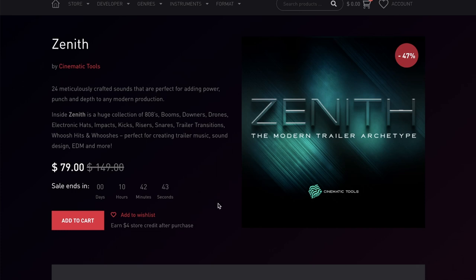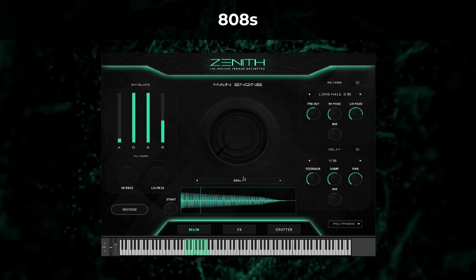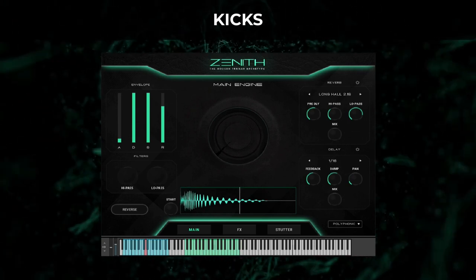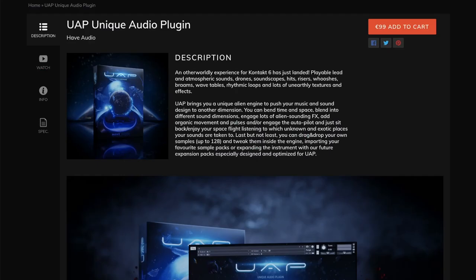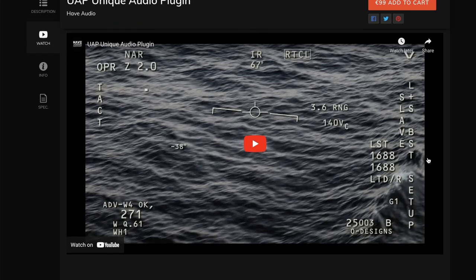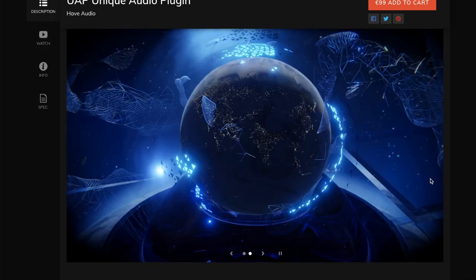Pulse Audio's got the new Cinematic Tools release Zenith on sale. For just the rest of today, Friday the 22nd, you can grab it for $79, normally $149. Now we mentioned the UAP Unique Audio Plugin at the beginning of the video. Fun little trailer, but we don't have any walkthrough videos yet, so we've got contributor Pete C working on a review. We'll see if we can't get that to you ASAP.